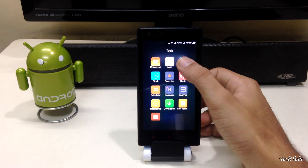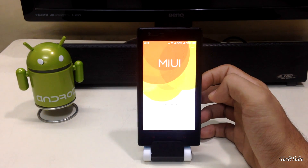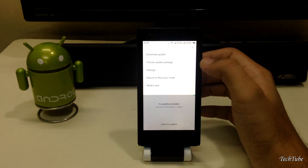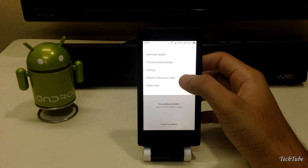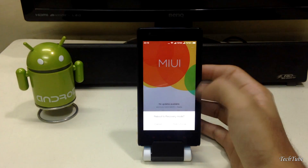To boot into recovery, open the updater app, select Options, and select Boot into Recovery. Or if you are on any other ROM, just press Volume Up and the Power button together to boot into recovery.